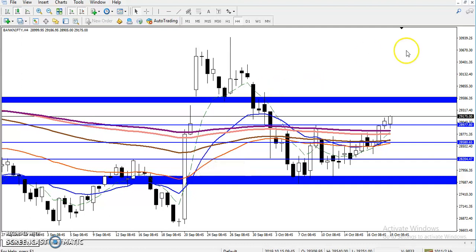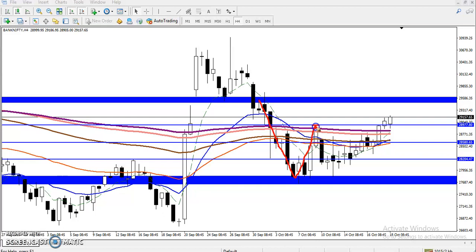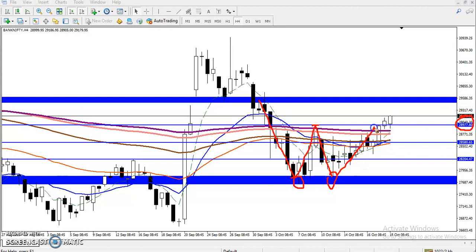As we discussed yesterday, Bank Nifty is approaching toward this neckline. Here we can see we have a double bottom — first bottom and the second bottom — and the neckline is around 28977. After that we have seen this is a W pattern and here is the neckline. I mentioned when the market was here, this candle was there with some support forming by moving average 20.